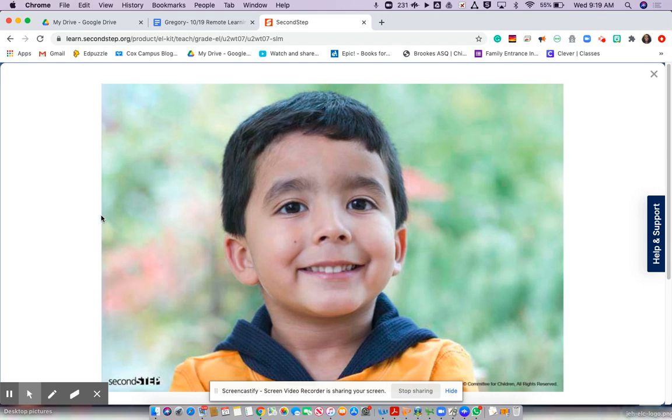So let me click. This is Alex. I want you to put on your attentascopes and focus on Alex's face. Now put down your hands, but keep focusing on his face. How do you think Alex is feeling? I think Alex is feeling happy. Now tell me what parts of Alex's face show you that he feels happy.